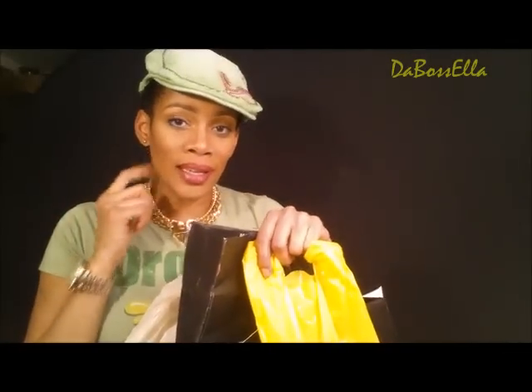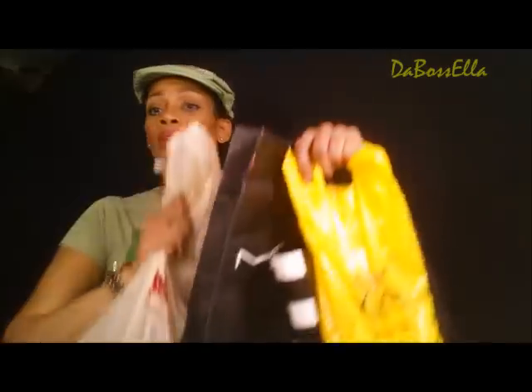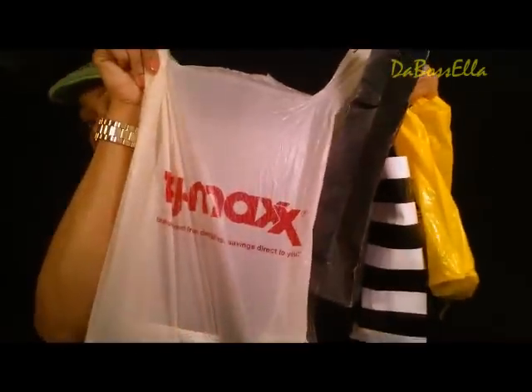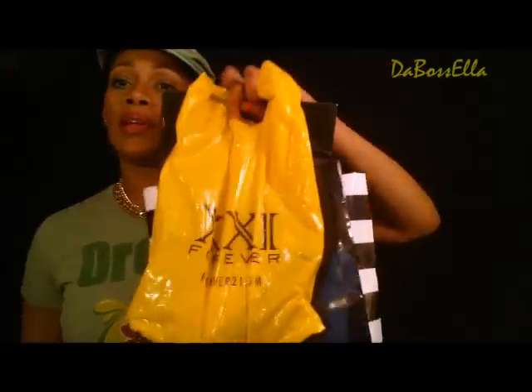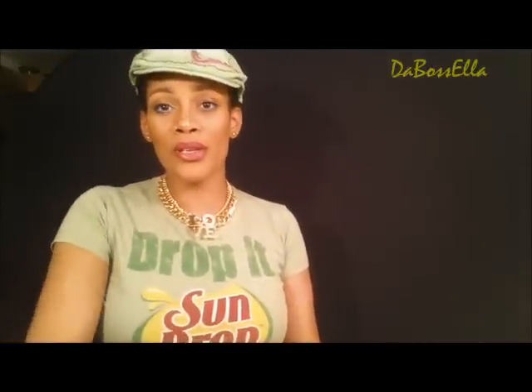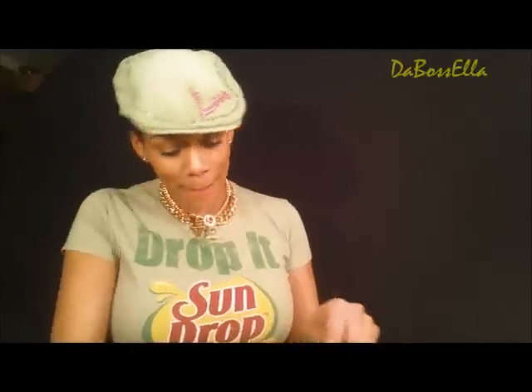Hey YouTube, what's up? It's the Boss Ella and I'm here with a very quick makeup haul from CJ Maxx, Forever 21, Sephora, MAC, and just some beauty supply store stuff. Hello to my new subscribers, welcome to my channel. Hello to my old subscribers, what's up?